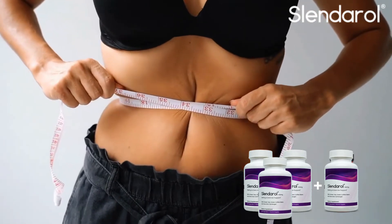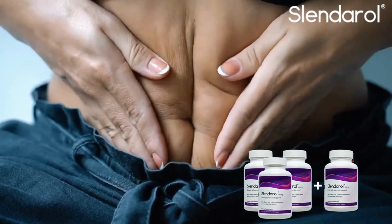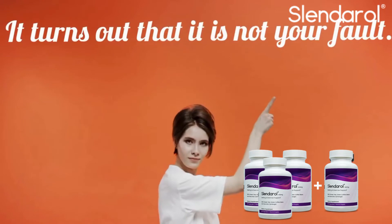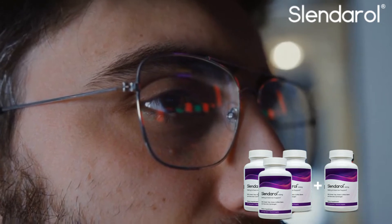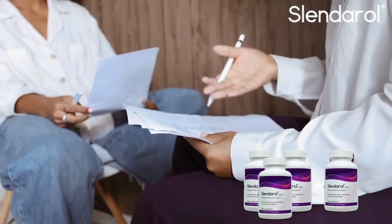The first warning that I have to tell you is that Slenderol is only sold on the official website, so I recommend that you do not buy this product on any other website, because you will run a great risk of falling into scams or even receiving a fake product. To help you, I left here in the video description the link to the official website if you want to access it.